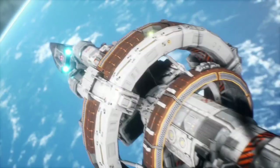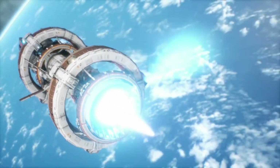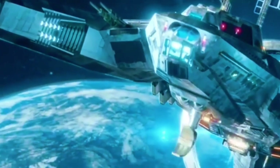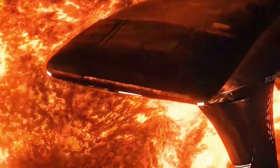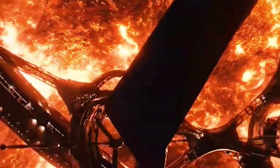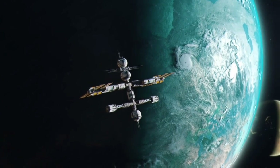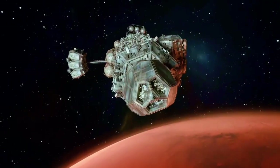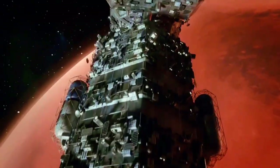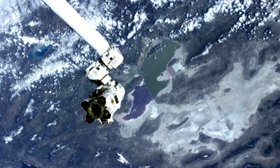With each discovery, we learn not only about the objects themselves, but also about the methods we use to study them. The technology behind the James Webb Space Telescope, along with the innovation driving new space exploration missions, will continue to evolve, expanding our capabilities and enhancing our understanding of the universe. As humanity ventures further into the unknown, we are learning that the questions we ask today are paving the way for the breakthroughs of tomorrow.